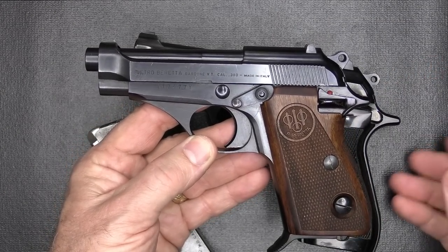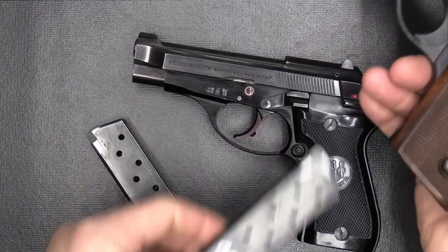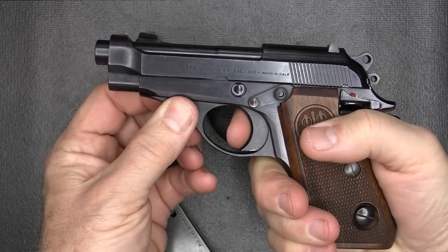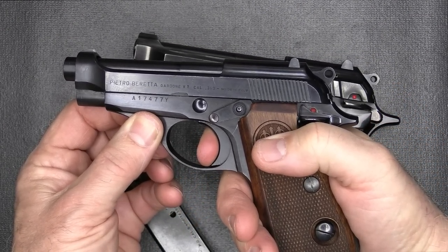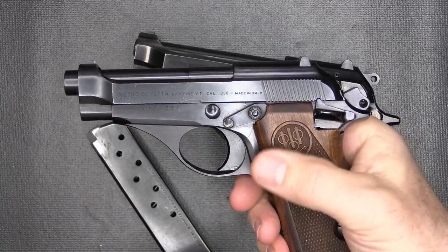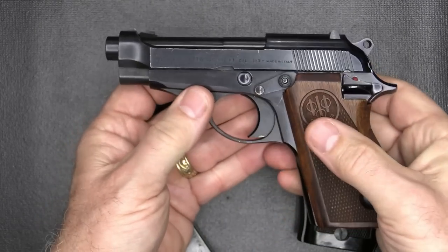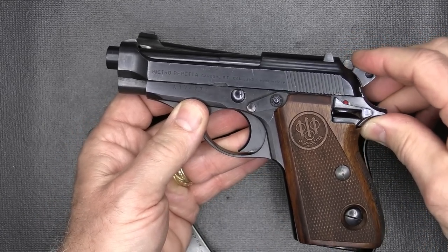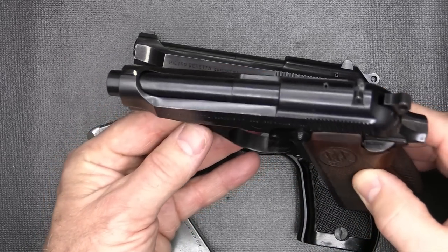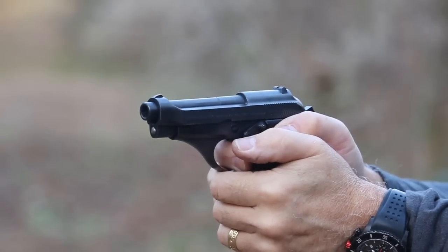Here is an original Model 70S, also in 380 ACP. It has a different style mag release, and it is single action — meaning when I pull the trigger, there's no movement of the hammer. You load your magazine, rack your slide, and then it's ready to fire. You have your safety right here. These early pistols did not have a firing pin block, so carrying with one in the chamber, maybe on half-cock, would be okay. This is definitely that same open slide design, blowback action.